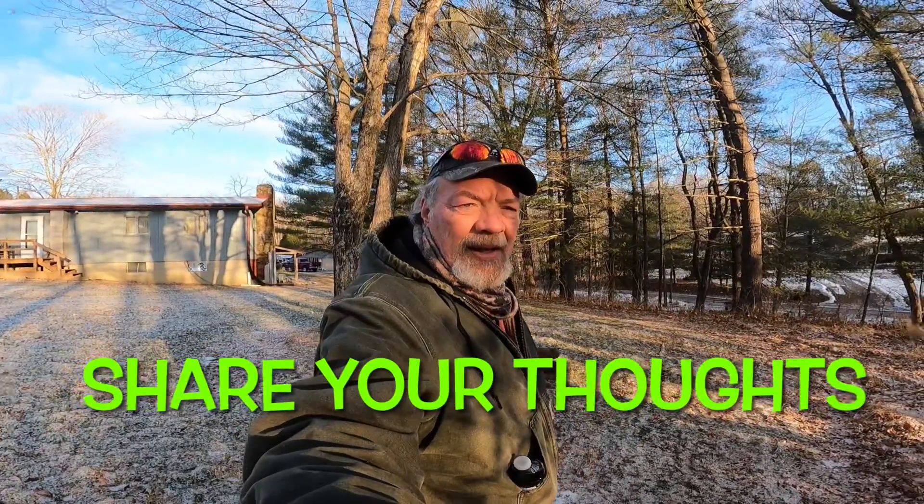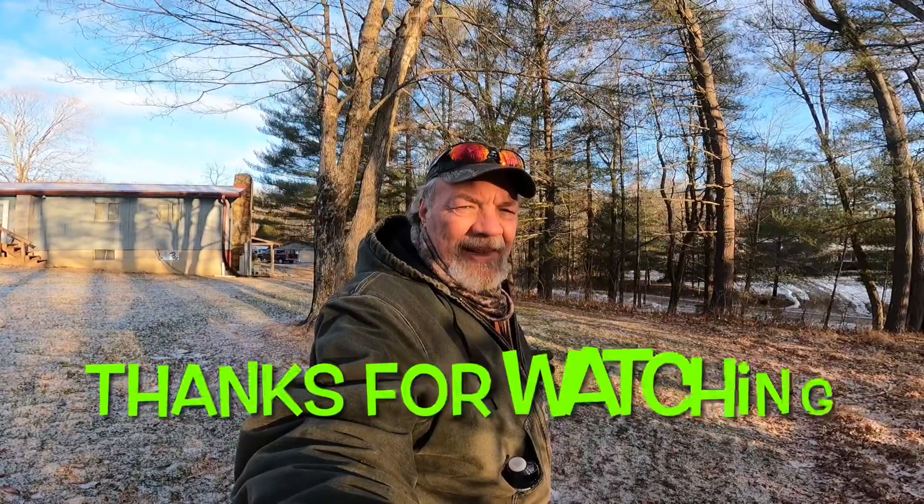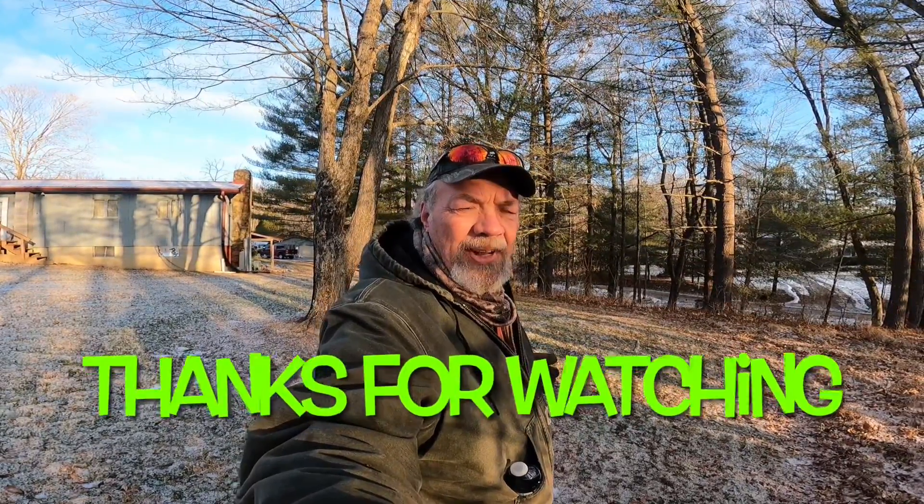All right, so there you go. Comment, like, subscribe — but most of all, comment on what would you do in my situation here with these trees. Look forward to showing you how we eventually get those trees down. Thank you for stopping in at Peterson's Farm of Nashville.